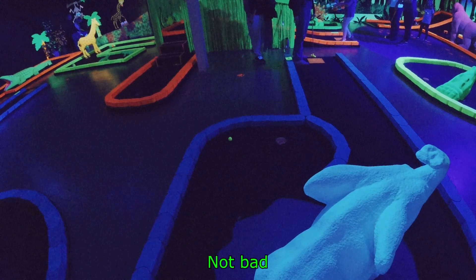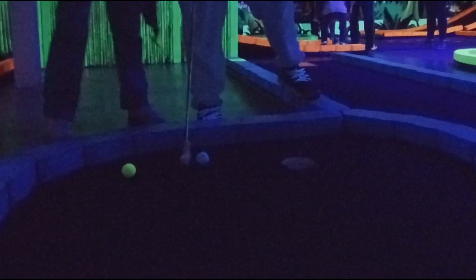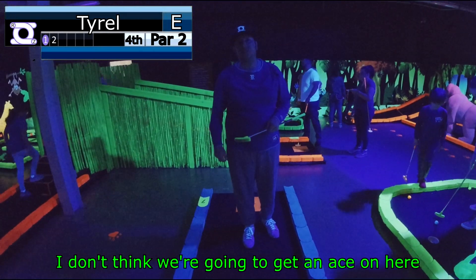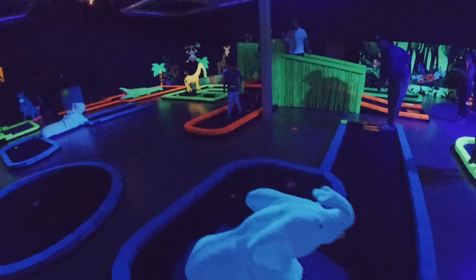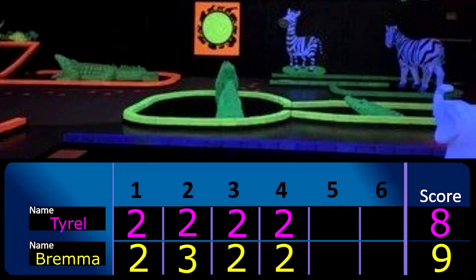Not bad. Two so far — you can't be mad at it. I just have to get him to struggle once at least. I don't think we're going to get an ace on here, so I'm just going to go for a two to tie. Pretty much a gimmie, but I'll still take it. Tyrell continues his two-streak, not leaving Team Bremma any opportunity to mount a comeback. With only two holes left, the pressure is on.